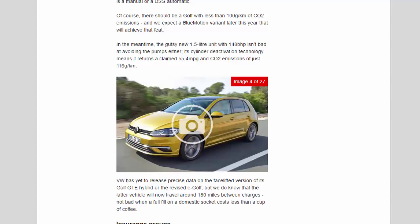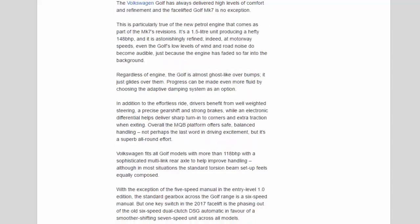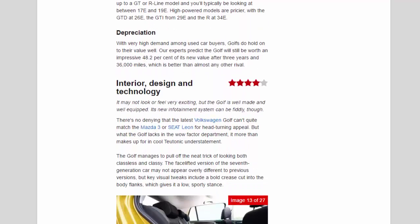VW has yet to release precise data on the facelift version of the Golf GTE hybrid or the revised E-Golf, but the E-Golf will now travel around 180 miles between charges — not bad when a full charge on a domestic socket costs less than a cup of coffee. Insurance Groups are still awaited for the revised Golf, but the entry-level version sat in Group 7E, and the new baseline is expected to be equally competitive. GT and R-Line models typically fall between Groups 17 and 19. High-powered models are pricier, with the GTD at Group 26, the GTI from Group 29 and the R at Group 34. With very high demand among used car buyers, Golfs hold on to their value well — our experts predict the Golf will still be worth an impressive 48.2% of its new value after 3 years and 36,000 miles, better than almost any other rival.